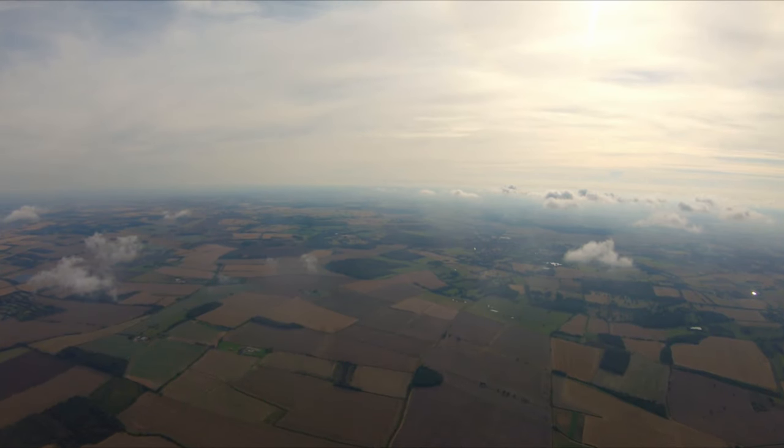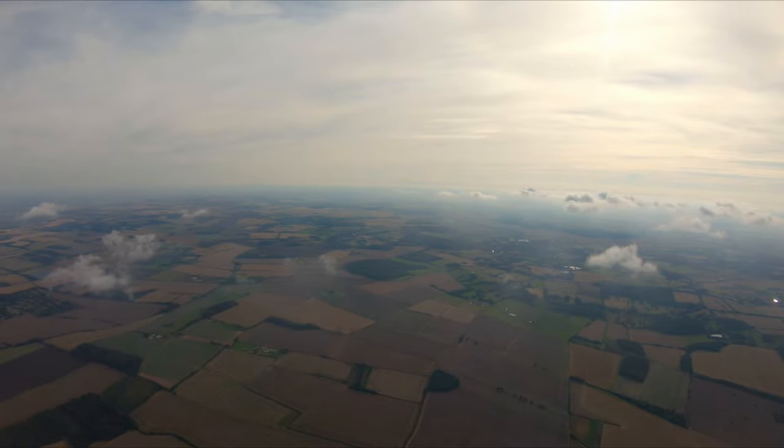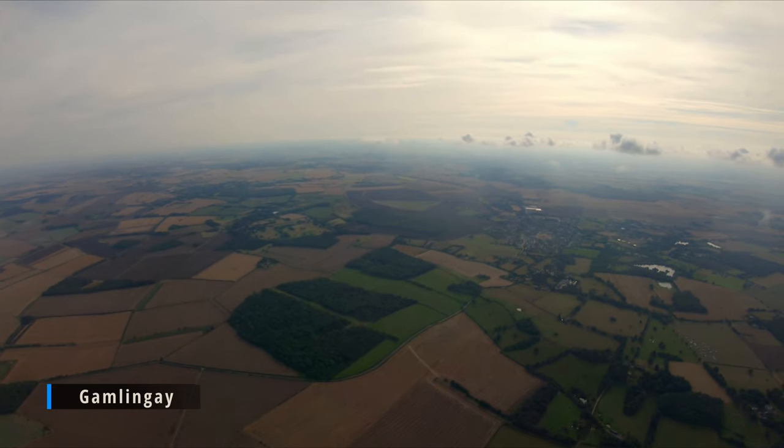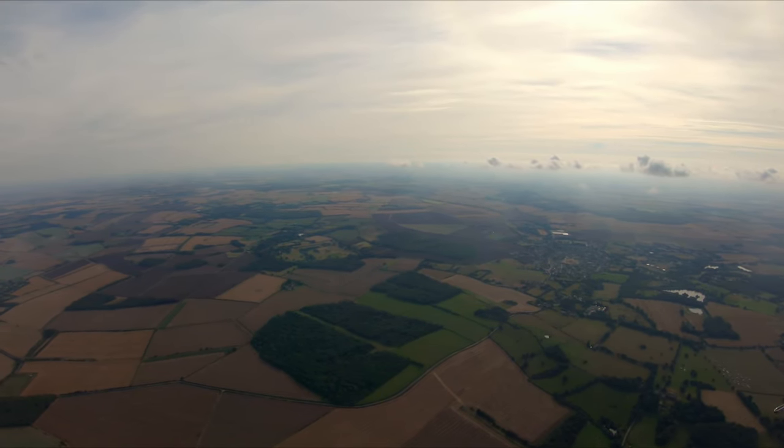One mistake I did make though is when I saw these clouds I wanted to get above them, so I foolishly put the power on and got above the clouds, which ultimately was a mistake.